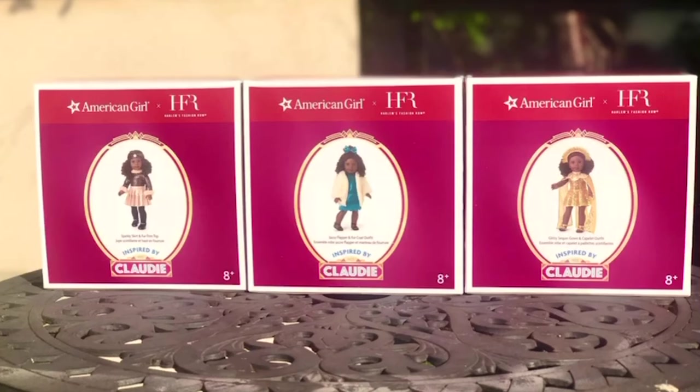Hi, this is Rainbow Unicorn Cat 1. This is part 3 of unboxing Clotty's collection. These are Harlem Fashion Row outfits. They're part of Clotty's collection, but technically Clotty would never wear them.